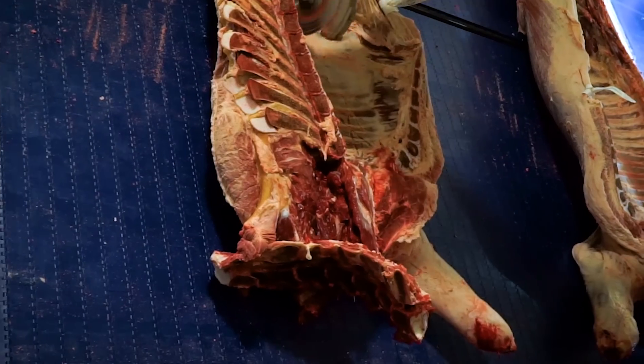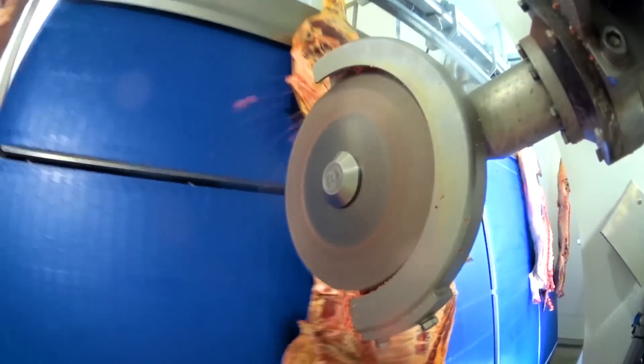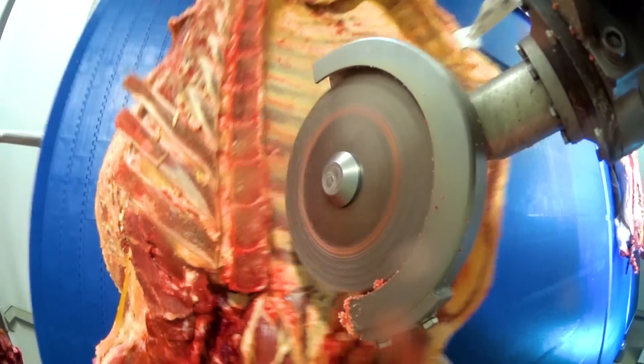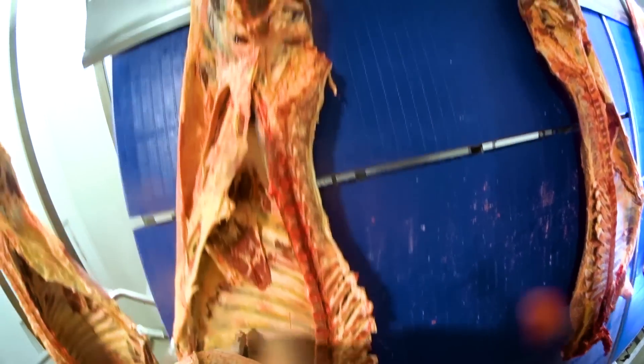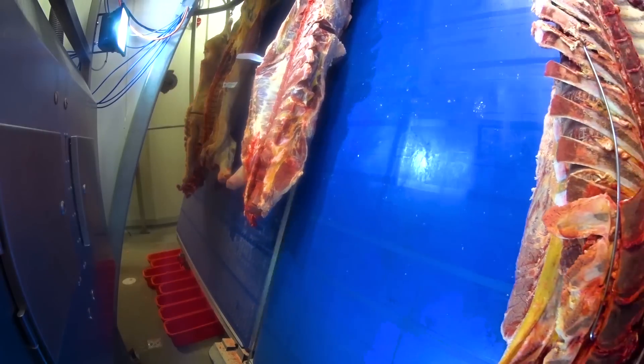MLA, JBS and Scott have now taken the learnings from the success in lamb automation and applied it to beef automation. The structure of the carcass is more complex, and the sensing of key points within the carcass is also a bigger challenge for automation and objective measurement of the carcass.